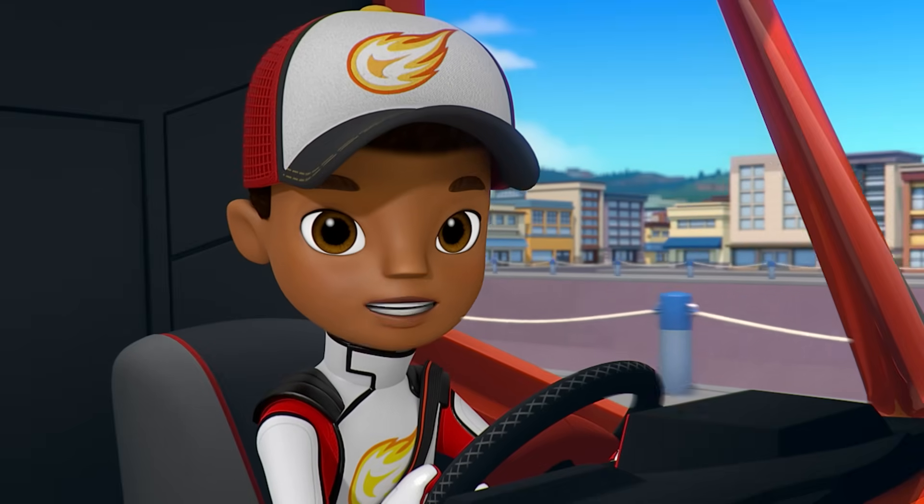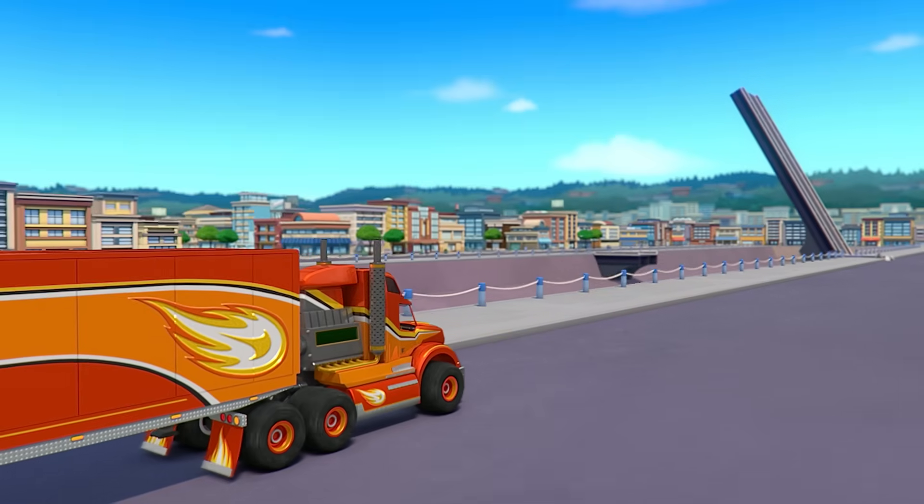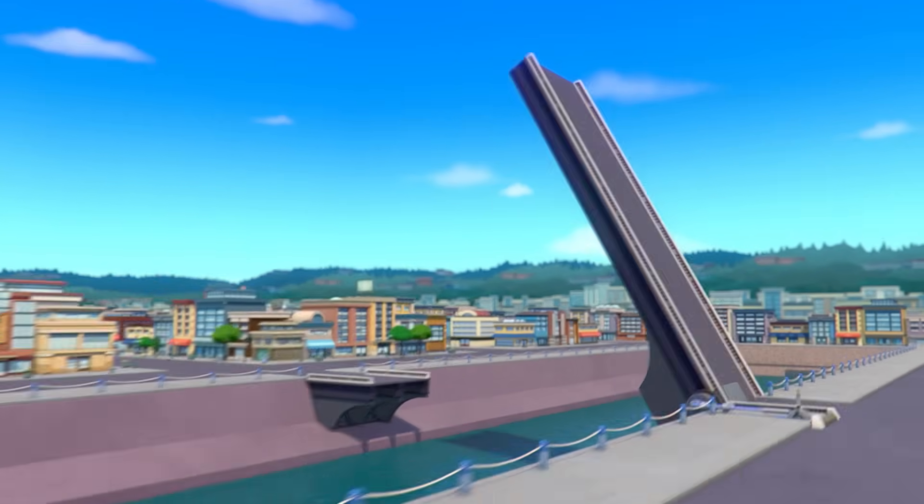All right, for our first delivery, we've got to bring medicine to Dr. Rasha's office. And to get there, we have to get across that drawbridge.